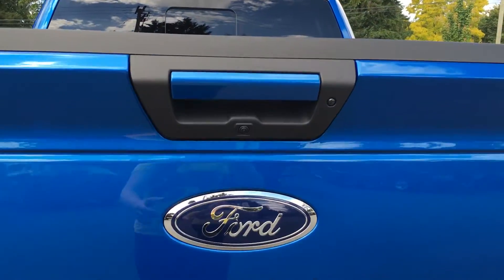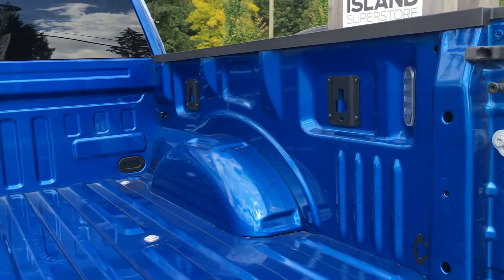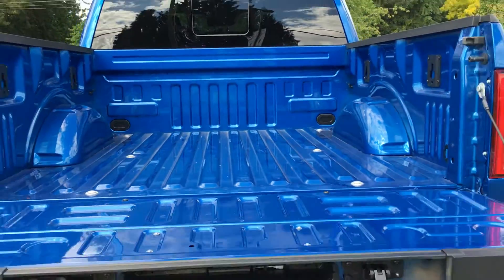The color-keyed door handles extend to the tailgate, which is both lockable and removable. LED box lighting, as well as box link, and tie-downs in all four corners. There's even a tailgate step.